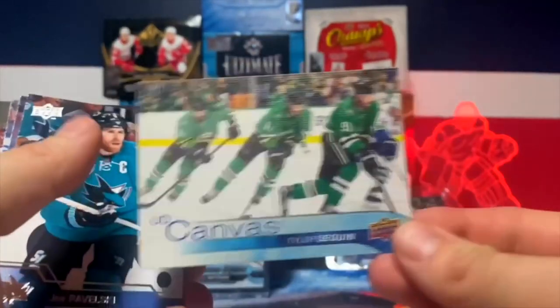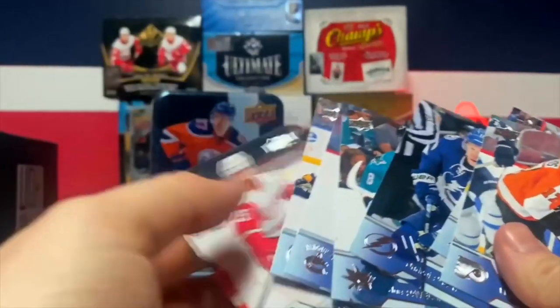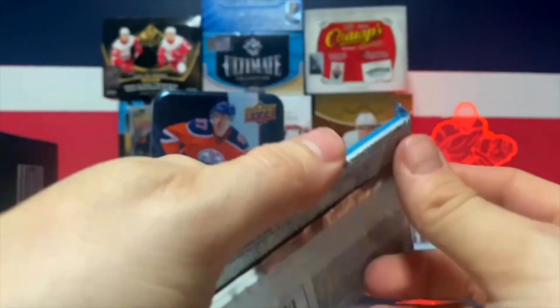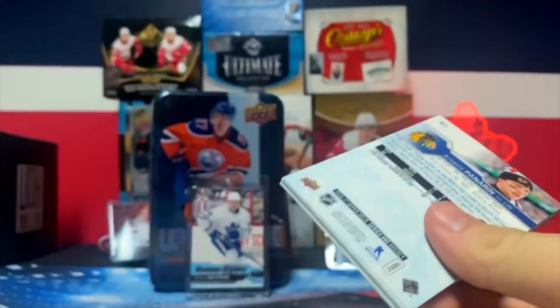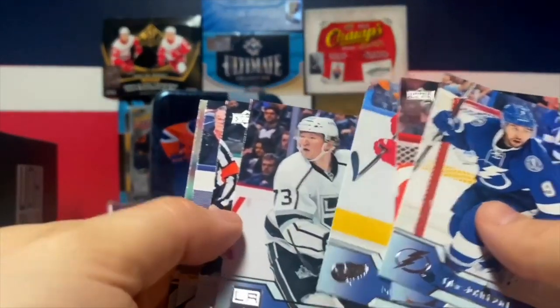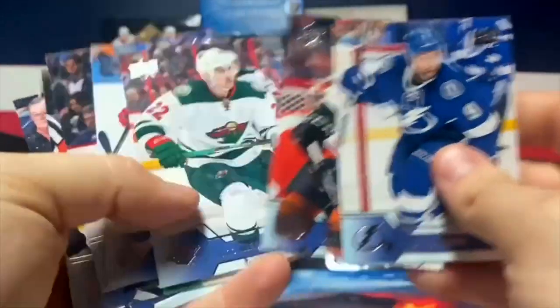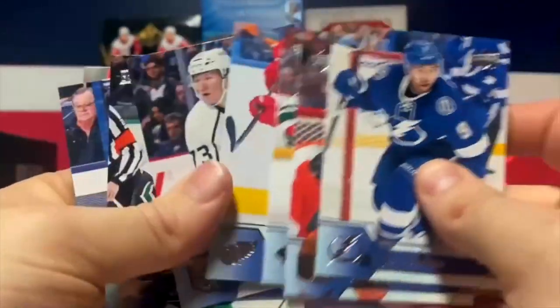Looks like we got another canvas - a canvas of Tyler Sagan, and a bunch of base. Next pack - a couple base, Tyler Johnson. Looks like a base pack. Also looking for that McDavid second year - nothing, but we got a fun base card in the bag.